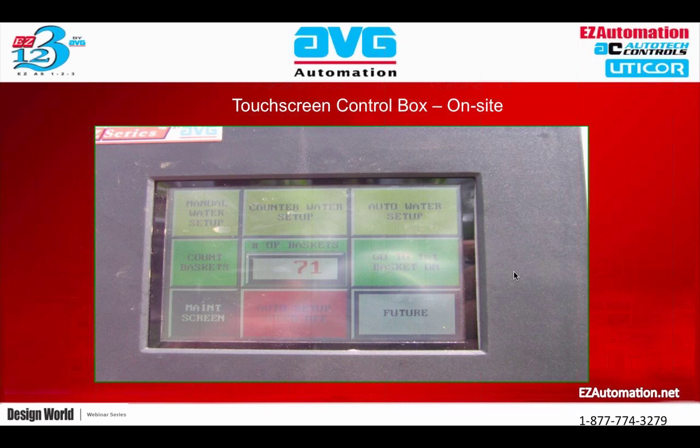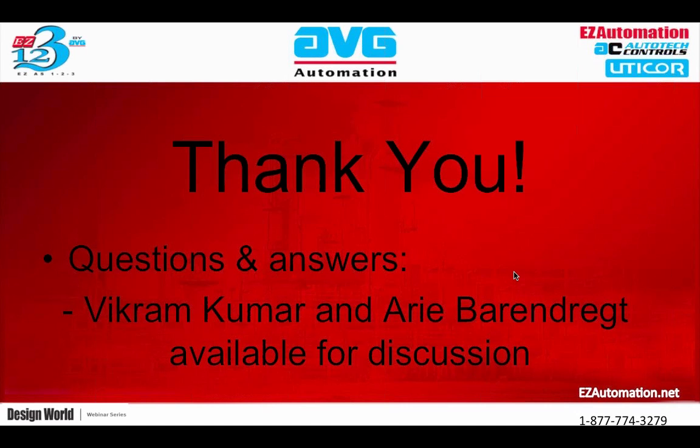That was the last slide. Thank you very much. Please, any specific questions about our very heavy greenhouse environment, I'll be more than happy to answer them. Great information from both Vikram and Ari. We're going to take the remaining time for questions — we already have some coming in, but you can still send in yours using the GoToWebinar dialog box.